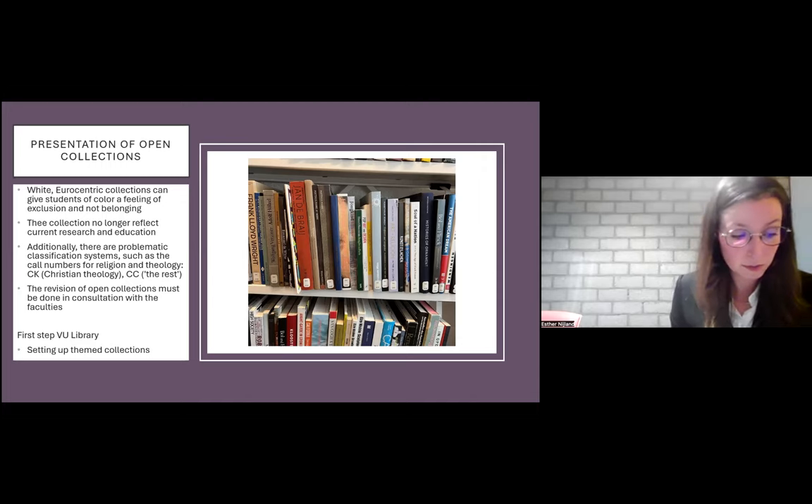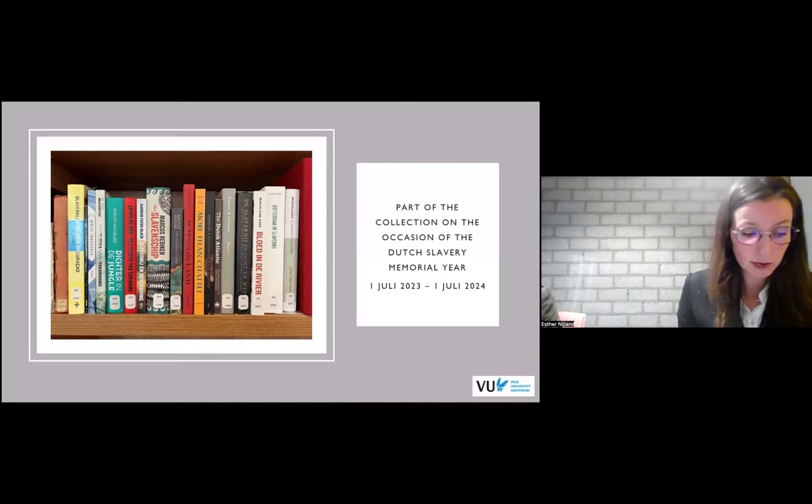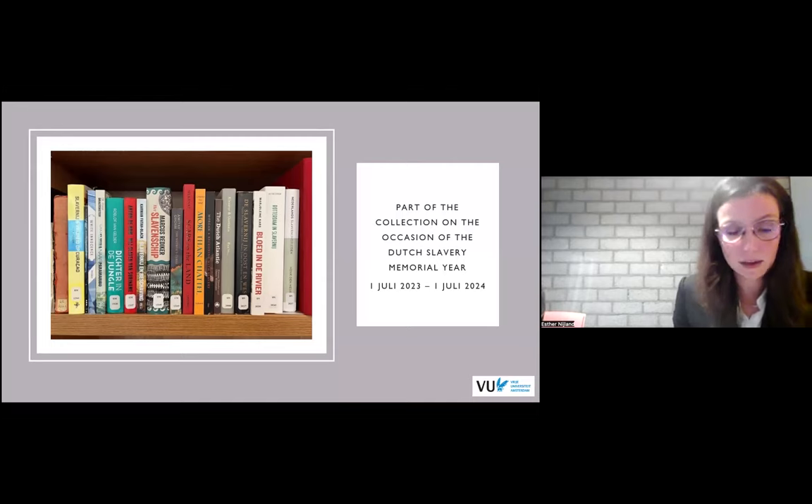Not being able to diversify our open collections overnight, we have curated themed collections with the help of students and staff. One example was a collection on the history of slavery and its aftermath on the occasion of the Dutch Slavery Memorial Year, curated by researchers from the VU who are specialized in the history of slavery.